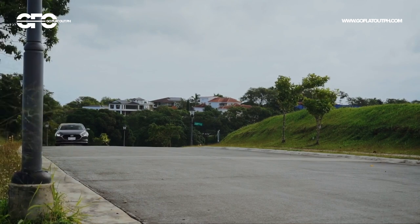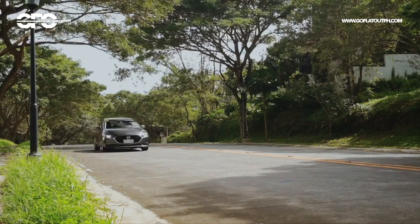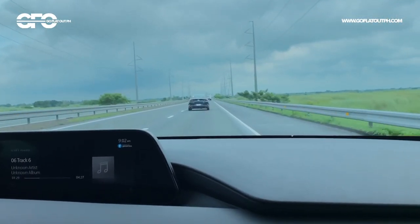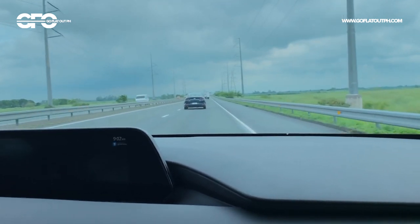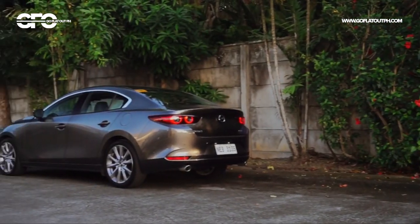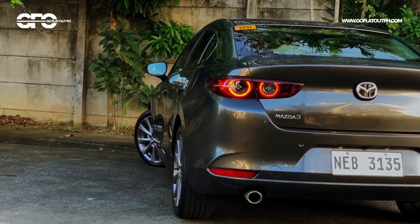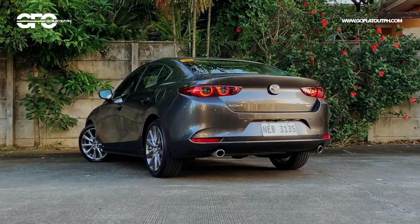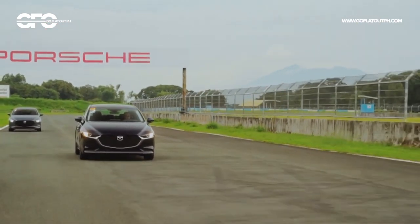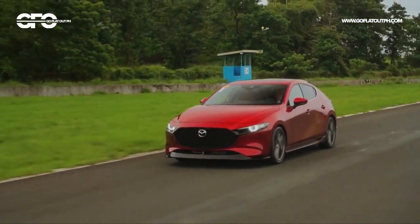The Mazda 3 suspension also deals pretty well with bumps — it's not exactly what you would call soft like a Corolla Altis, but Mazda's goal with the suspension tuning is to make the car fun to drive and at the same time have a degree of comfort. Speaking of suspension, you may already be aware that this car uses a rear torsion beam. It may sound like a downgrade at first, but without going too technical, the Mazda 3's torsion beam has a semi-independent nature. With fewer variables and parts to tune, this semi-independent torsion beam rear suspension was easier to calibrate and develop in order to meet the smoothness and agility that Mazda was aiming for.